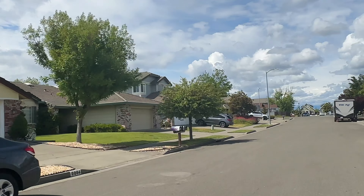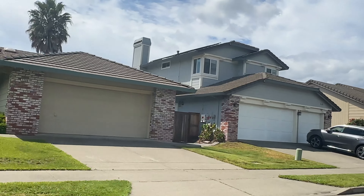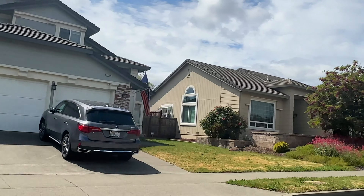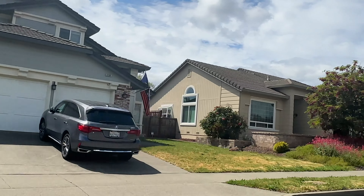Thank you so much for tuning into this video — it really means a lot to me and I really appreciate it. Thank you so much. If you like this content, go take a look at some of my other property and neighborhood tours in Sonoma County.